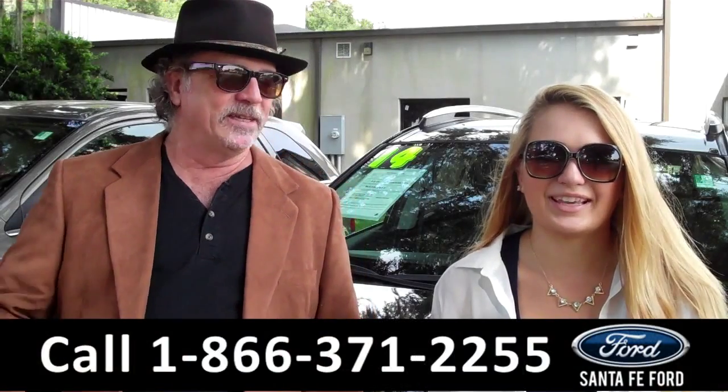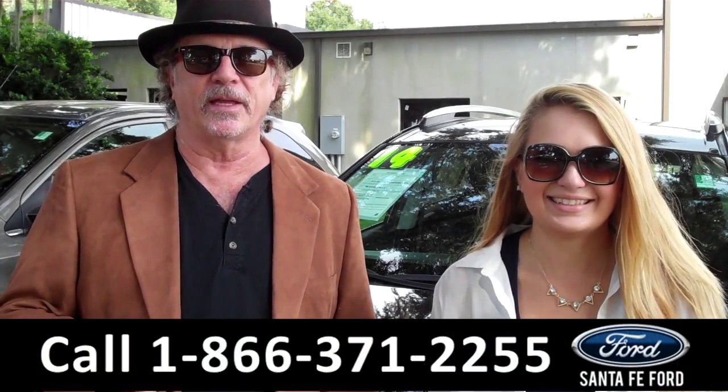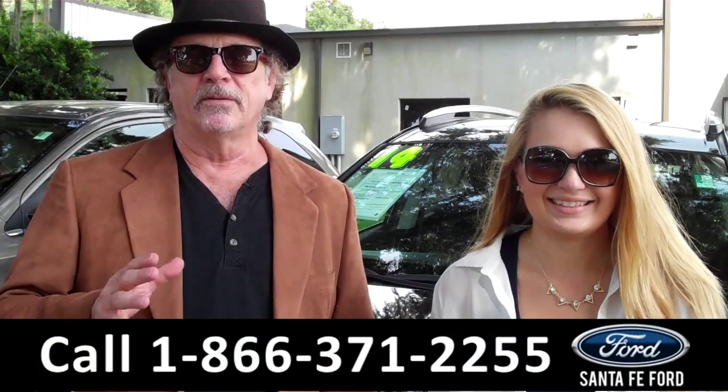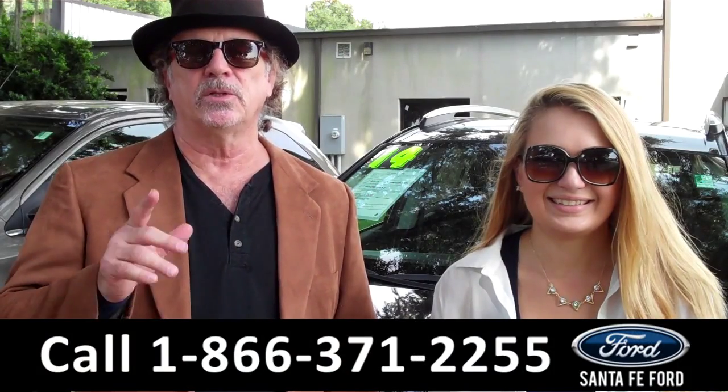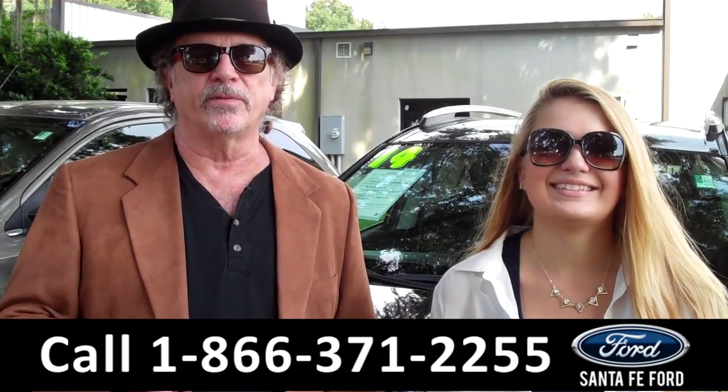Hey, this is Randy and I'm Carly, from SantaFeFord.com near Gainesville, Florida, I-75 at exit number 399. Right now, we're going to take a closer look at the 2014 Toyota RAV4. Stay tuned — Carly has more info for you.